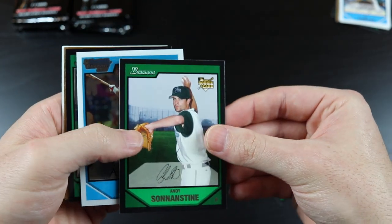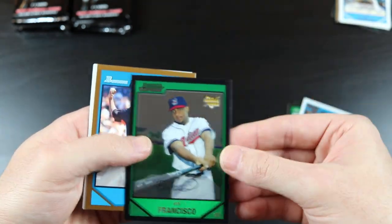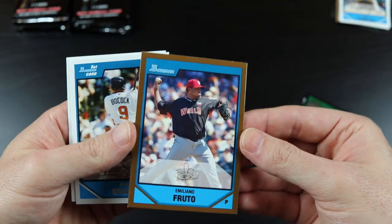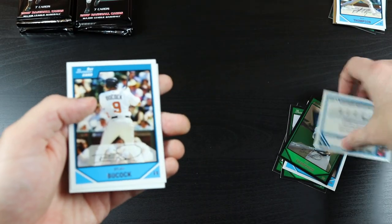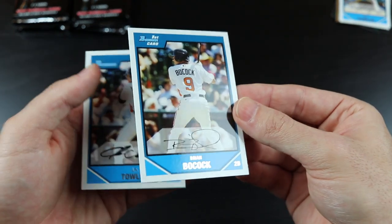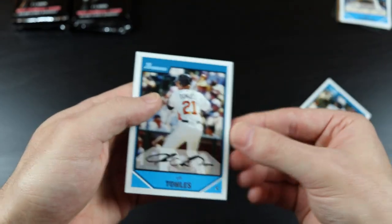Glenn Perkins, Andy Sonnanstine, Adrian Cardenas — a chrome — Dan Francisco, Emiliano Fruto — I like that name, and it's another one of those thick cards, I'll have to look that up afterwards — Brian Bocock, an unfortunate name, and J.R. Tolls.